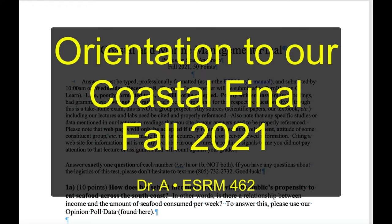Hey, everybody. Welcome to your final take-home exam for Coastal this semester. You guys are all going to be fine. Just take a breath. You know the drill — you want to submit everything professionally. Make sure there are no spelling errors, no grammar errors. Formatted properly. Follow our ESRM style guide and all that good stuff.